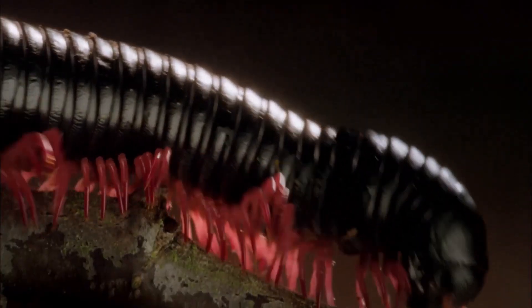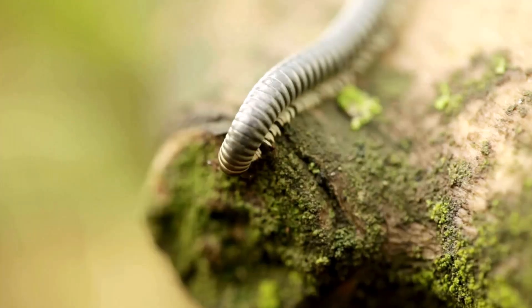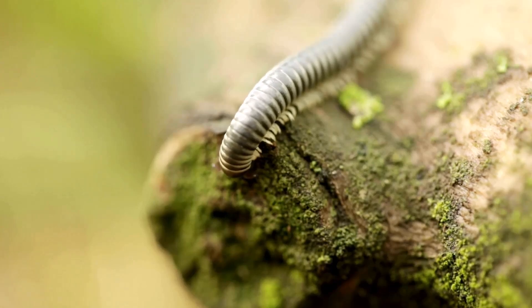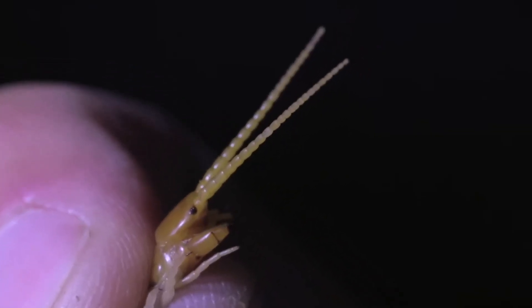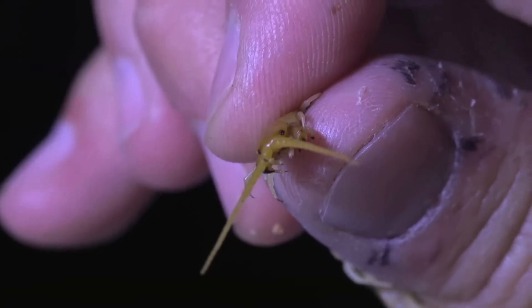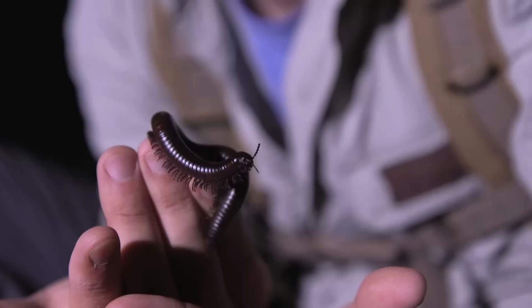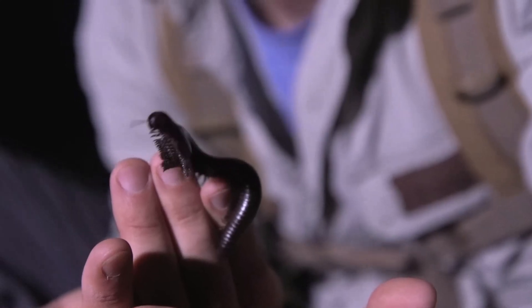Millipedes, on the other hand, are mostly herbivores or detritivores. They feed on dead and decaying plant material like fallen leaves, wood, and other organic matter. Centipedes have long, flexible antennae that help them detect prey and navigate. Millipedes have shorter, less mobile antennae used mainly for sensing the environment.